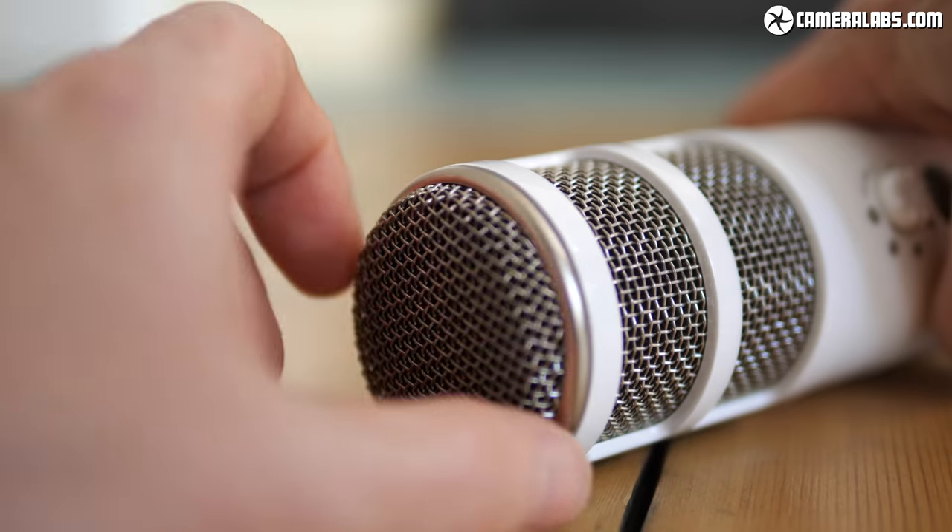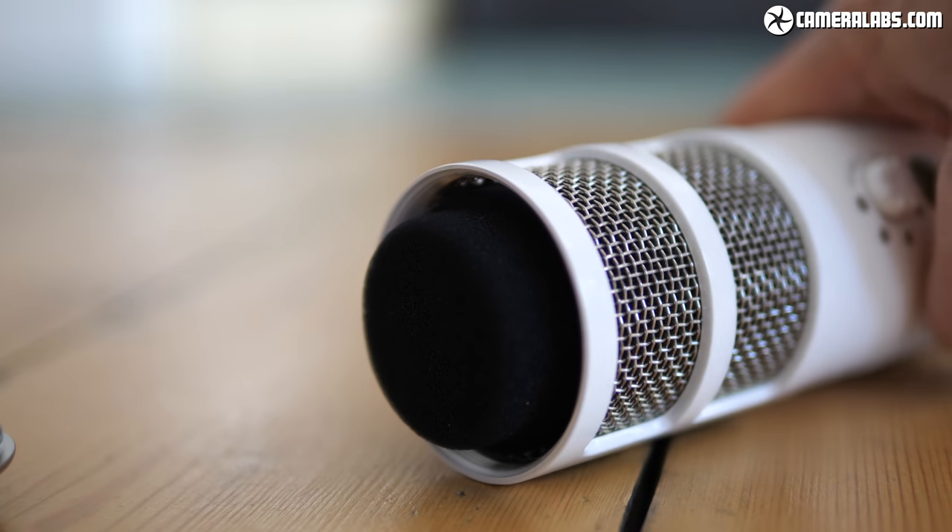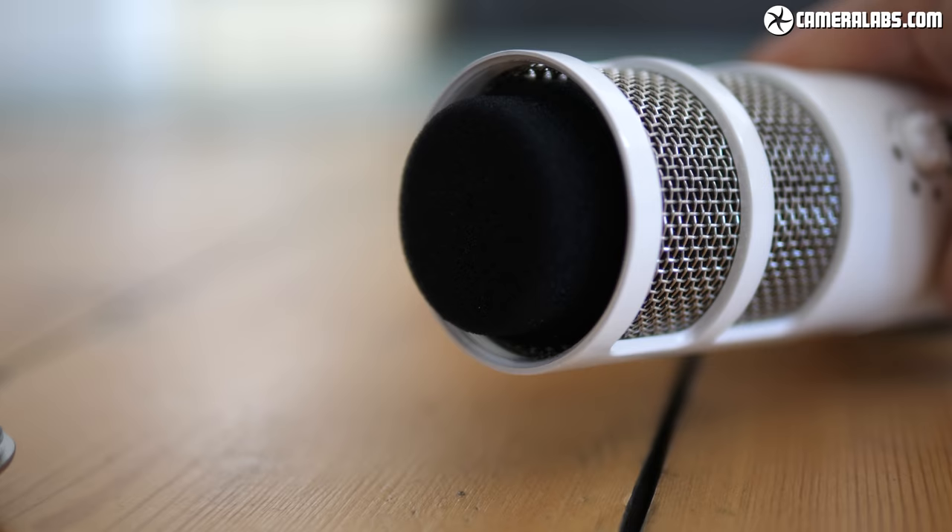You'll notice there is no external pop shield on this microphone — that's because it's actually built into the front. If you were to unscrew the end, you'd see a foam pop shield surrounding the capsule. That said, you may want additional protection against pops and plosives. I found that in its default configuration this microphone was quite susceptible to pops — your mileage may vary — but you can buy an additional foam shield to go over it, or if it's mounted on a bracket you can add a pop shield in front.